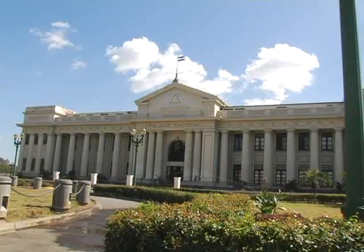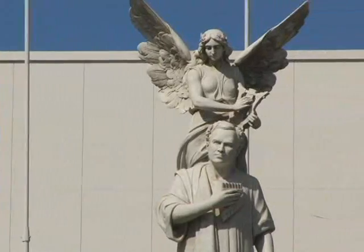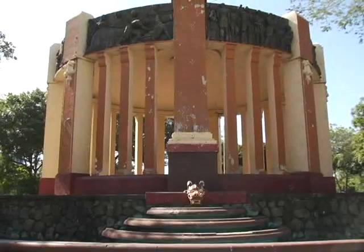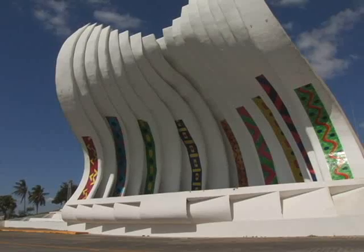Also, not far from the hotel is the historical center. Here you can see the beautiful cathedral, the Carlos Fonseca Monument, and other historical attractions.